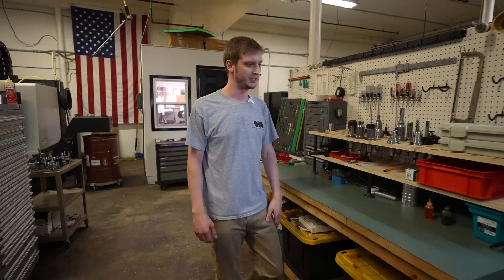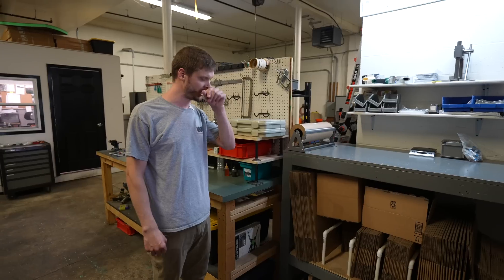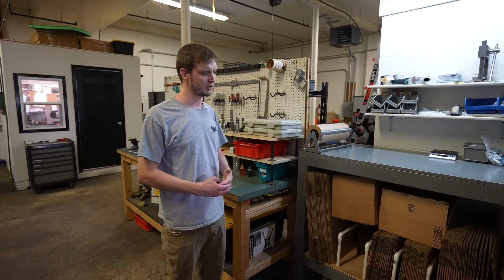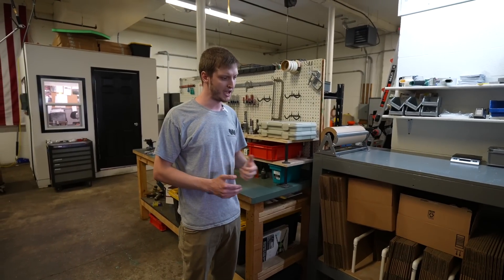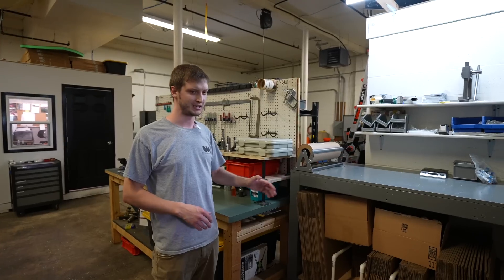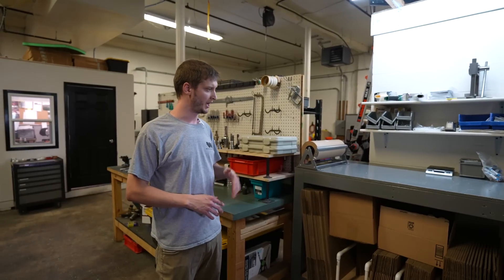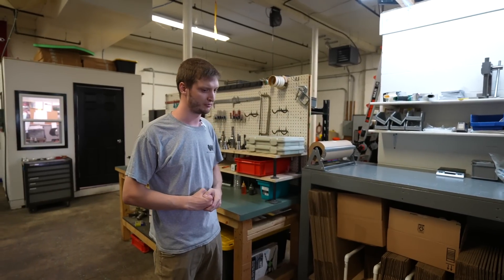All the way over here is our shipping and receiving area, which has become vital in our daily operations. At first we were doing more local work when we first started the business, but now we're shipping orders all over the country. We keep a lot of different sized boxes and bubble wrap stock, and basically this is where orders go right out the door for FedEx, UPS, or whoever our customers use for their carriers. Thanks again to Practical Machinist for allowing us to showcase our small shop. In the description you'll see our Instagram, Facebook page, and website — feel free to reach out if you ever need anything.